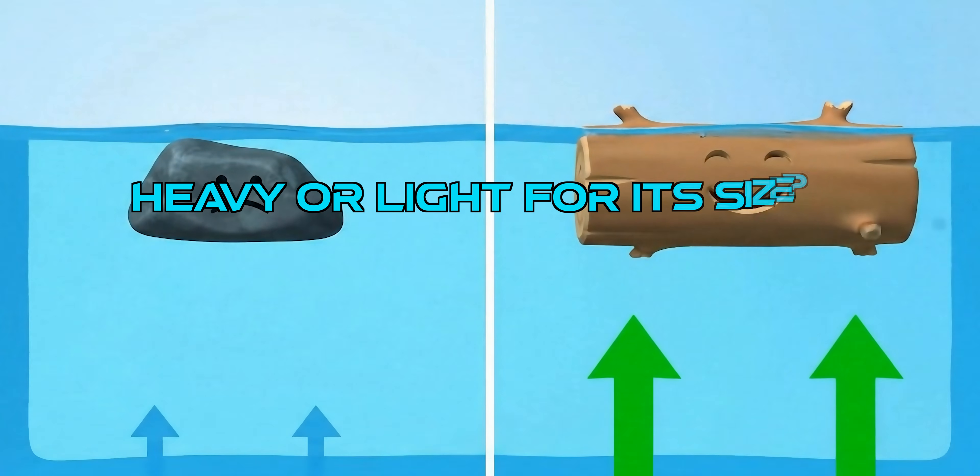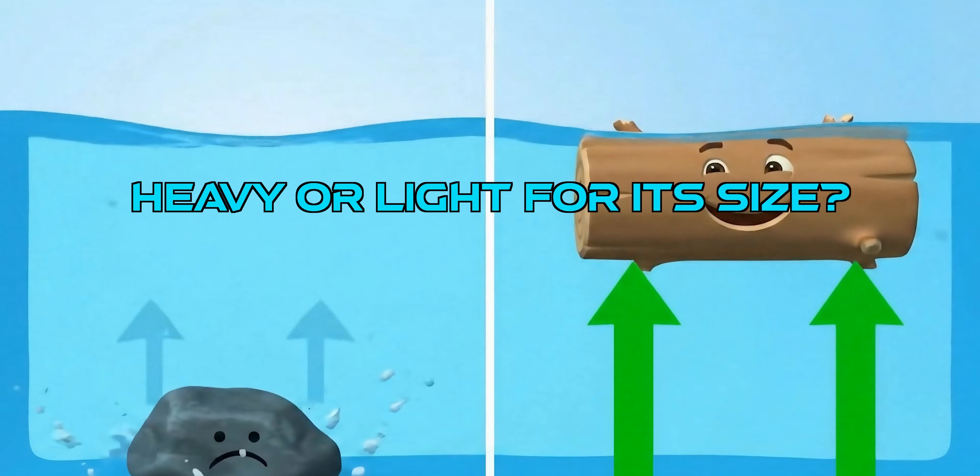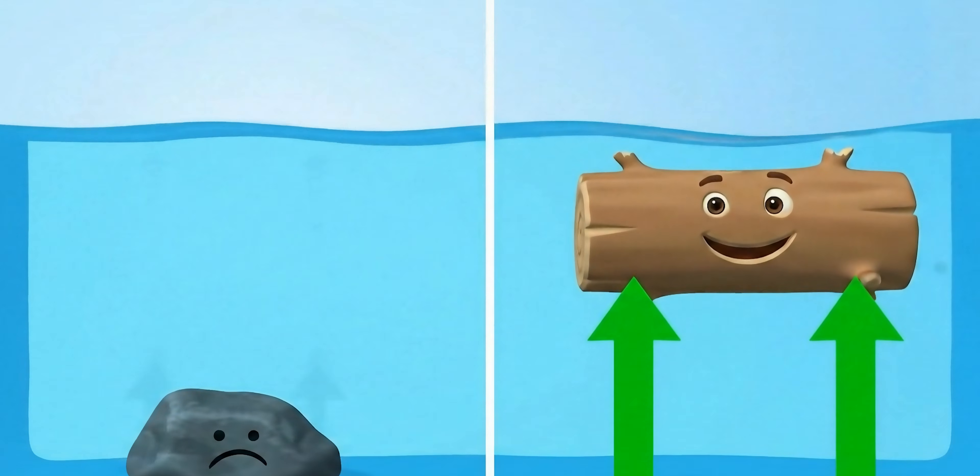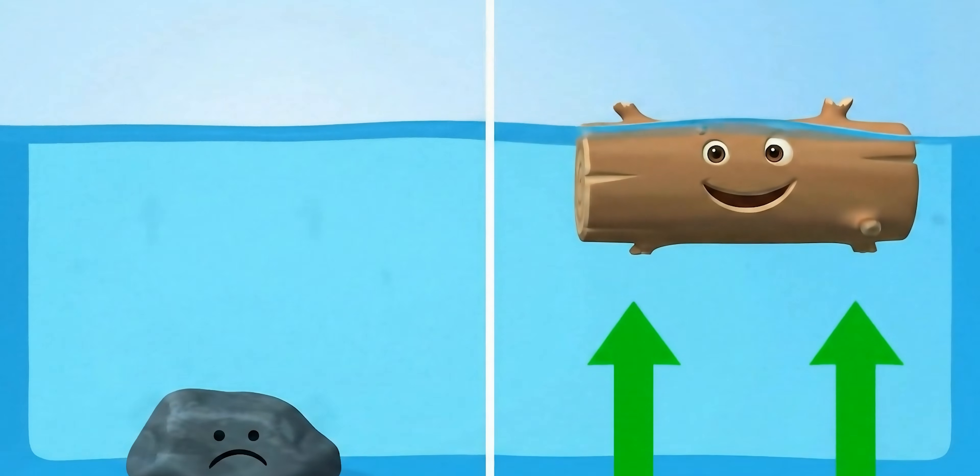If something is heavier for its size than the water it pushes out, it will sink. If it's lighter for its size, the water easily pushes it up, and it will float.